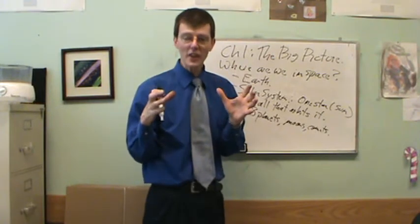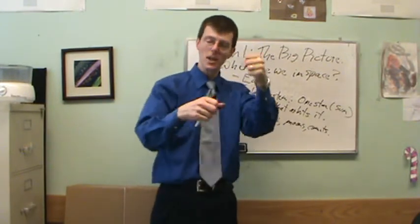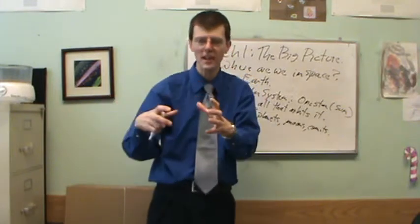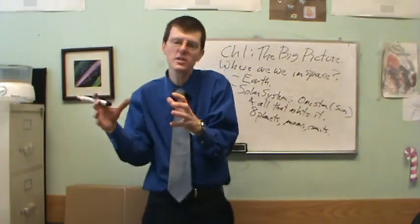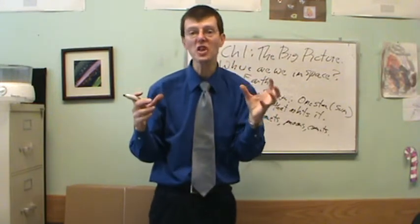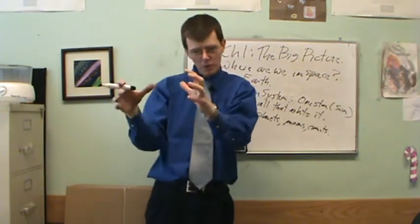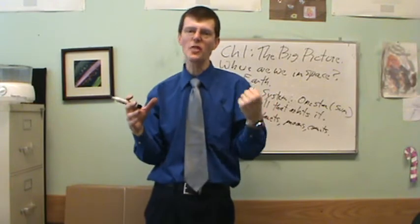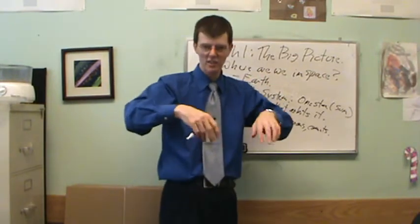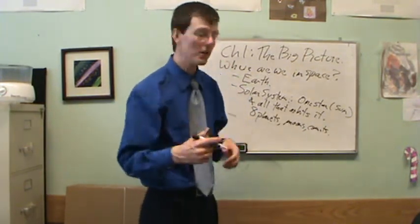So what does our solar system have? Eight planets - yes, Pluto was demoted - their moons, comets, asteroids, and the rings around the planets. Everything that orbits our sun is our solar system. On the biggest scale, our solar system is basically and overwhelmingly the sun. The sun's mass is about a thousand times more than everything else combined - our sun is 99.9% of everything in the solar system.